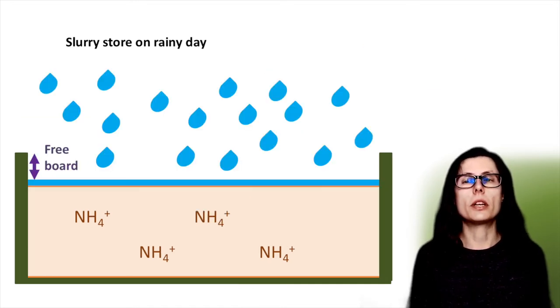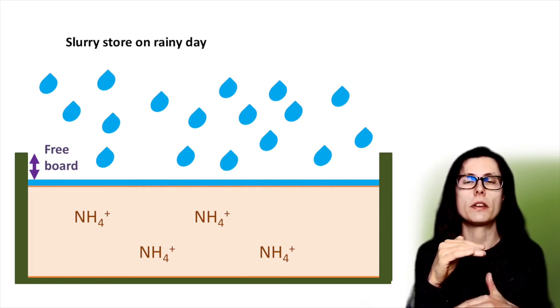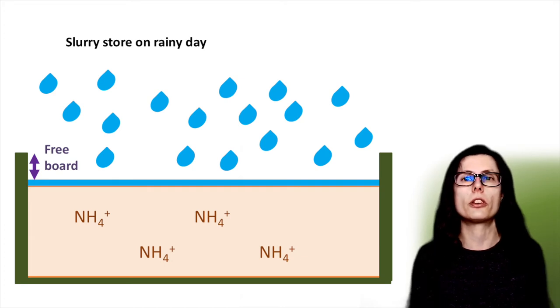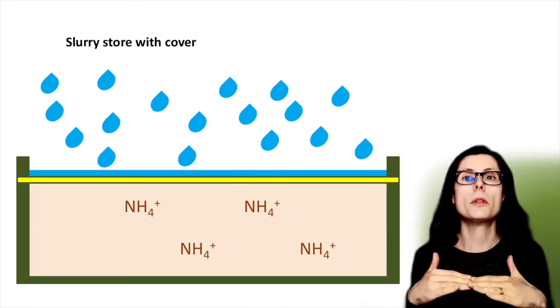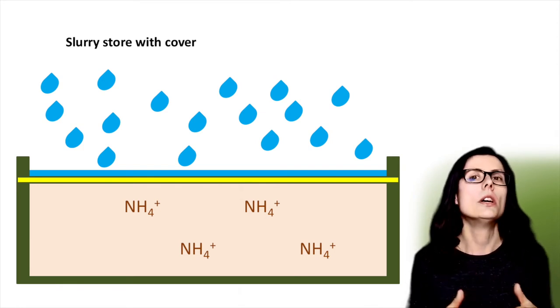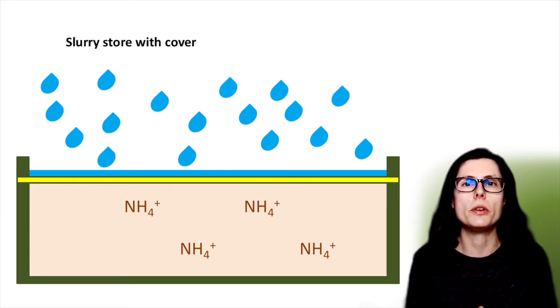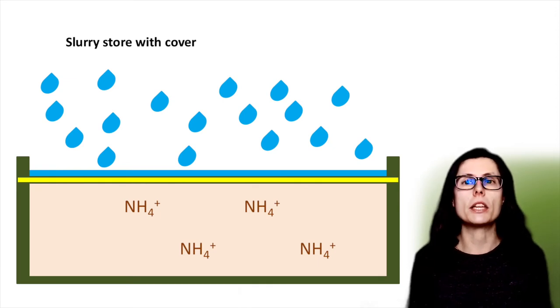Rain will increase the liquid in the store and hence the volume which needs to be spread. All slurry stores have a maximum fill level which is called a freeboard, properly defined as the vertical distance between the top of the tank or lagoon and the surface of the slurry. The freeboard height varies depending on the type of store - for example in the UK this is 750 millimetres for lagoons and 300 millimetres for circular stores. Putting an impermeable cover on the store will reduce the amount of ammonia formed and at the same time retain the nitrogen in the slurry as ammonium - this is where we really want the nitrogen to be, ready for fertilising crops once spread. The cover will also prevent rain from getting in and prevent the release of odours.